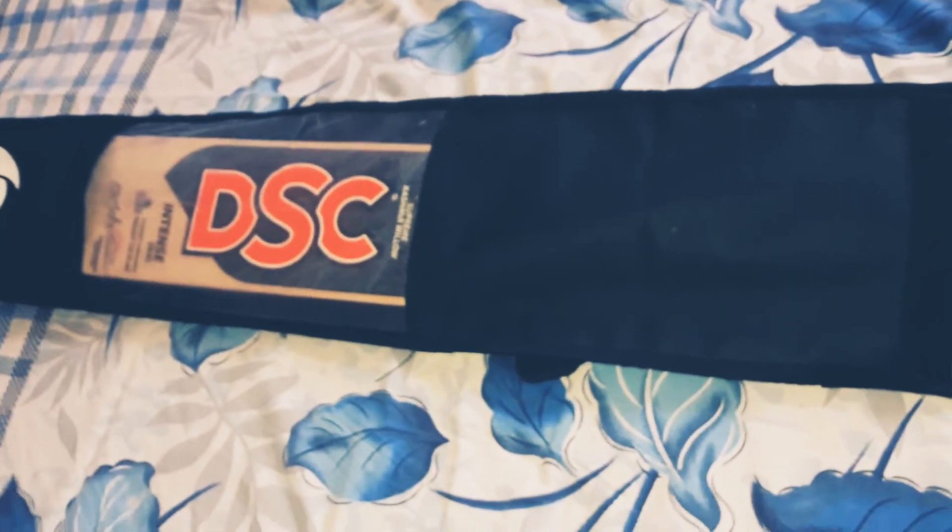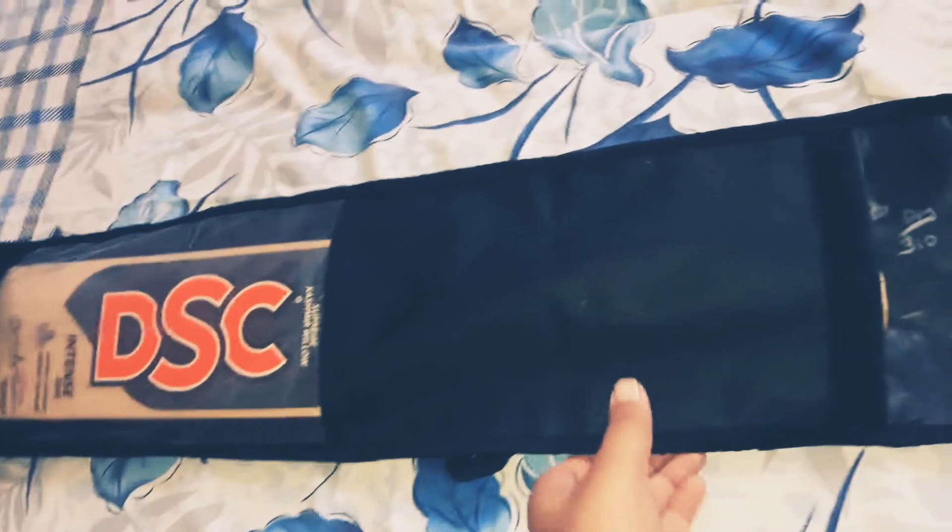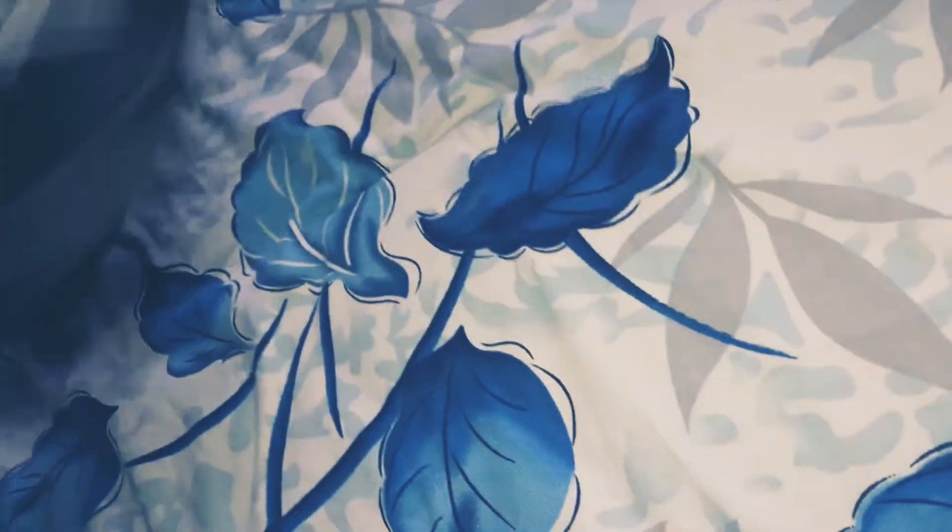Hello everyone, welcome back to my YouTube channel. I am at another unboxing of my all-new DLC bat. You can see this, let's pull it out. This is my all-new DLC leather stroke Kashmir willow cricket bat.